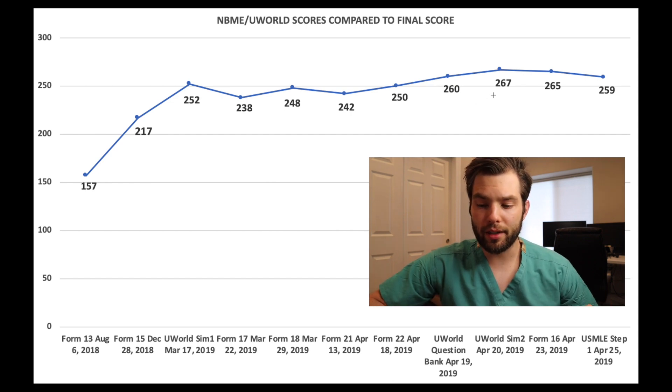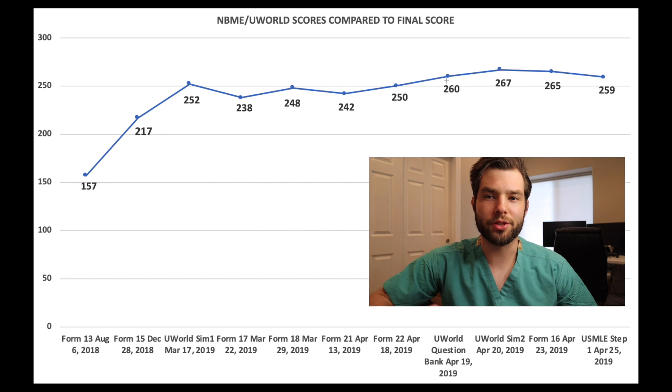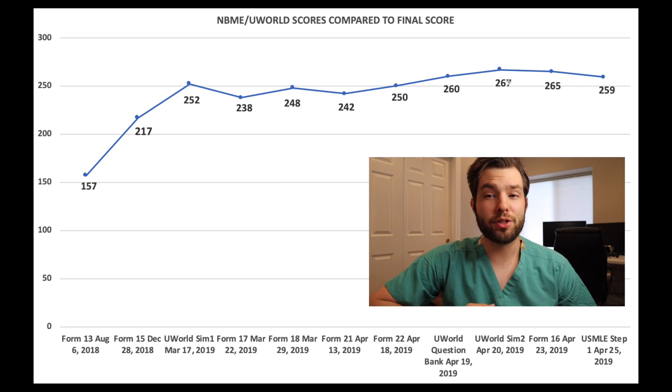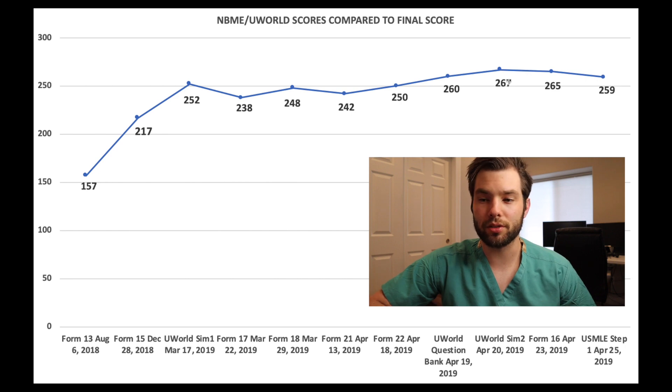I finished that around April 19th — that was an estimated score done by a Reddit calculator that I'll link in the description. Then I took UWorld SIM 2 on April 20th, with my exam on the 25th. I got a 267. Ecstatic. I knew even if this was an overestimation, it wasn't going to overestimate my score by 17 points — a 250 gets you anywhere you want to go, and I was super stoked.